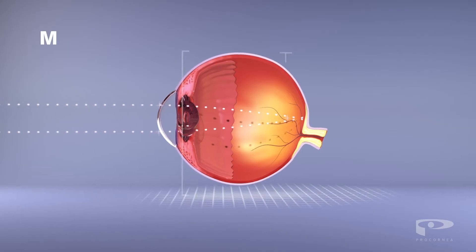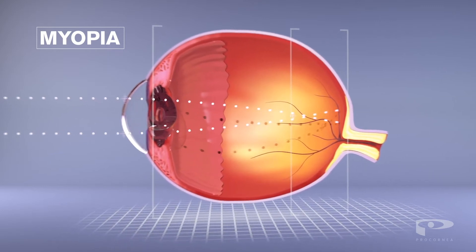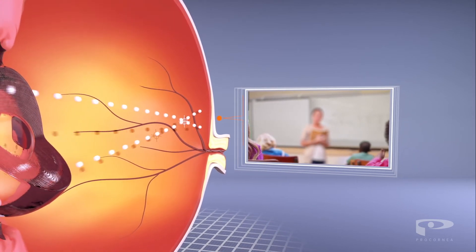In the case of myopia, or nearsightedness, the eye grows too long. Light then focuses on the front of the retina, after which it disperses, causing distance vision to become blurred.